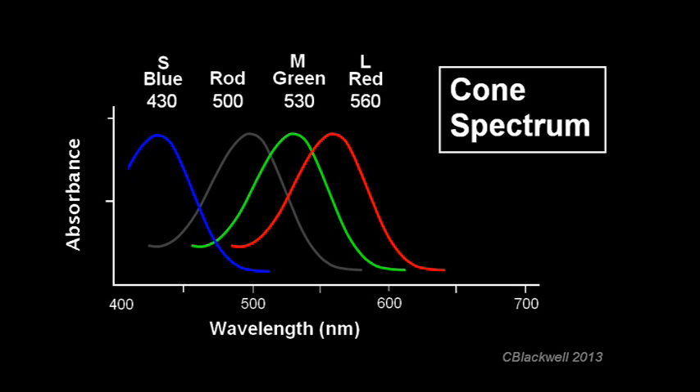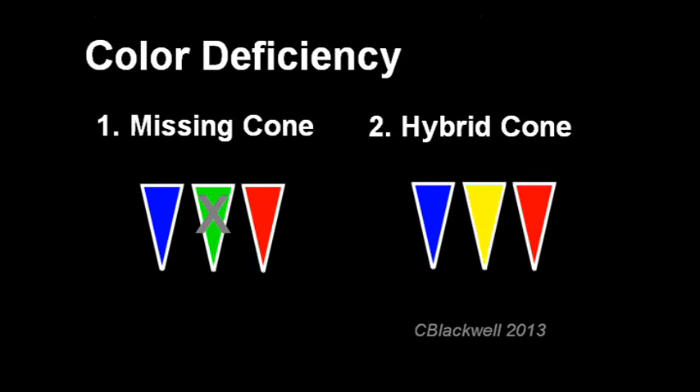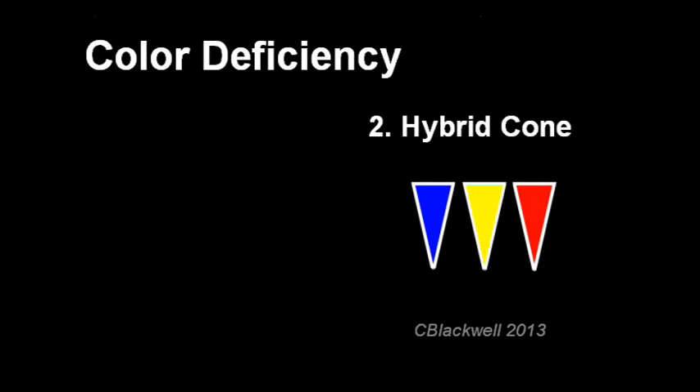Things can go wrong, and color vision may be less than normal. Here is the basic plan for color deficiency, which generally occurs in one of two levels — though there are more versions, these are the common and most important ones. The simplest type is when one or more cone classes is missing. The other type can be described as resulting from a hybrid cone.